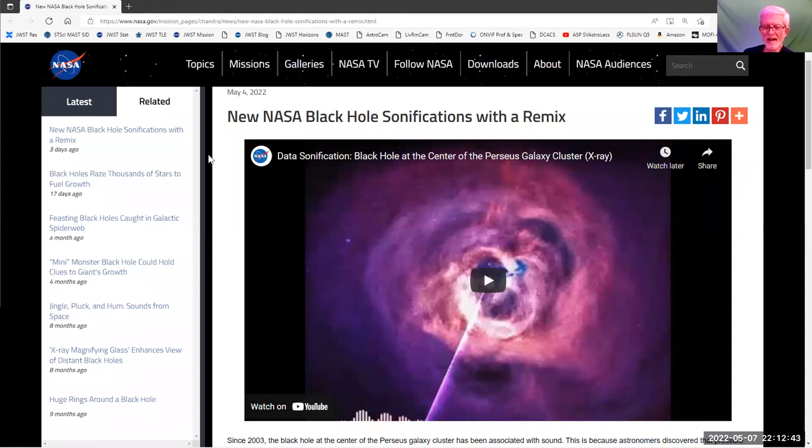NASA is doing a trendy thing they refer to as sonifications. They take data that is not acoustic data and map it so it can be translated into acoustic frequencies — like taking radio signals and mapping them down to low frequency so they can be heard. They've taken Chandra X-ray data from 2003 from the Perseus galaxy cluster and sonified the X-ray wave data, so you can now hear what a black hole sounds like. But that's a load of hooey — first of all, it's in the vacuum of space, so you're not going to hear it.